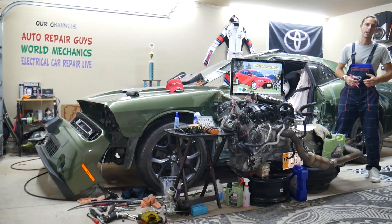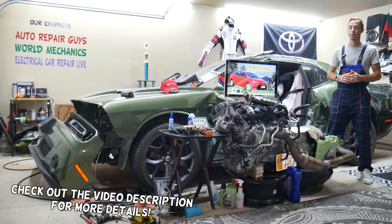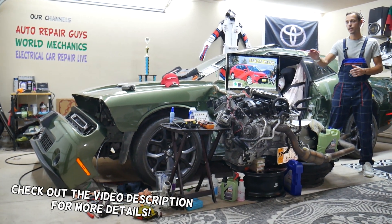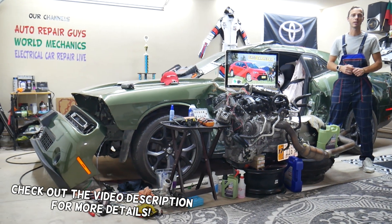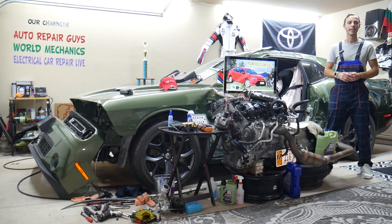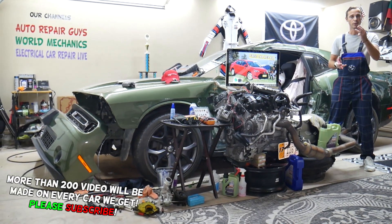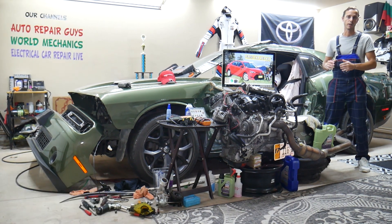Hey guys, welcome back to Free Car Repair. Thank you for watching and subscribing to the channel. Today will be a super helpful video for anyone with a Toyota Corolla of this generation, from year 2013 to year 2019. If you need to find where the AC clutch fuse is located and which fuses you need to check — up to three of them — we'll explain where you can find them in two different fuse boxes.